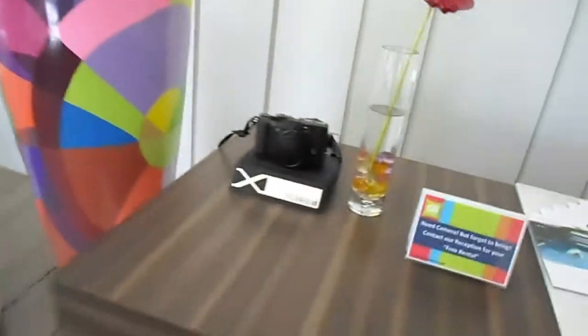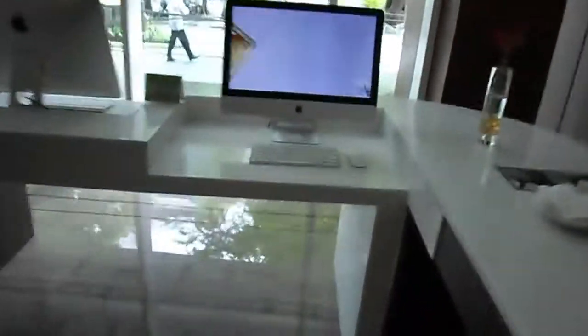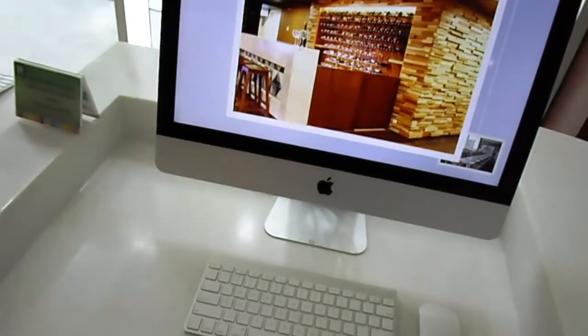We're here at the hotel! Christmas tree! Spiral staircase! This is loungey! Look at the hotel lobby — quite excited! We got our room!